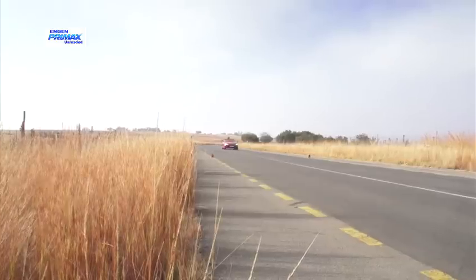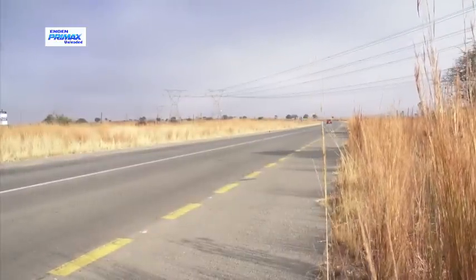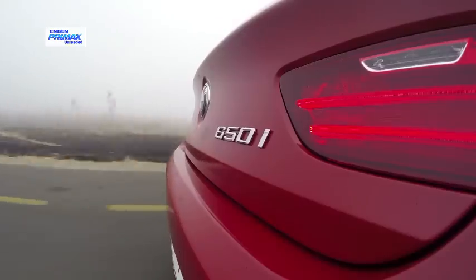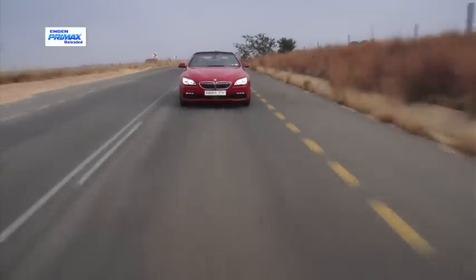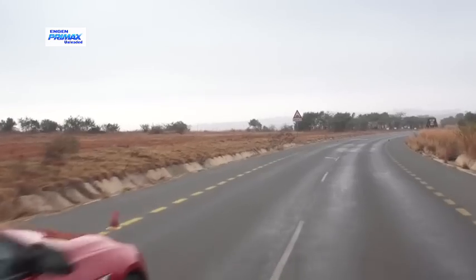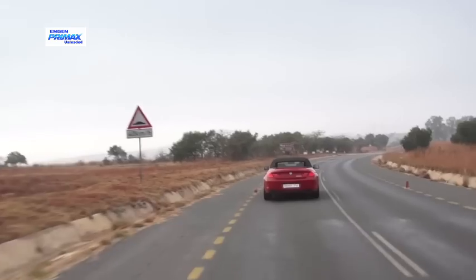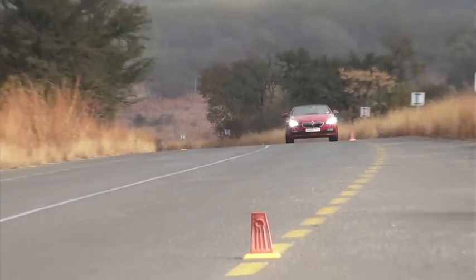Brake hard from speed and even the big disc brakes have to work hard to overcome the Beamer's impetus. Turn into a fast corner and the weight transfer is unmistakable despite the composed suspension. The 650i is not the car to tackle tight hairpins and switchbacks — it's just too big and too heavy to be agile. But give it a series of fast smooth curves and the BMW feels sure-footed and unstoppable, just like a real GT car should.